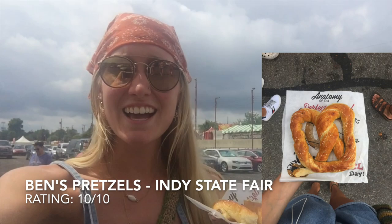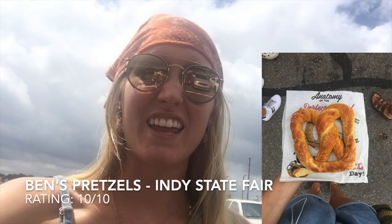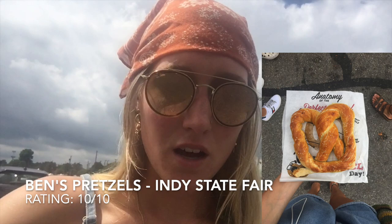Hey guys, so today I went to Ben's Pretzels at the state fair. The pretzel was two dollars. When I got it, it was very hot — great temperature. It's a very doughy pretzel and it doesn't have much salt, but it's very good. I would rate this pretzel a 10 out of 10. There were a few sauces to choose from — cheddar cheese, nacho cheese, mustard, and vanilla icing — but they were an additional dollar so I did not purchase those. This pretzel was only two dollars at the state fair on Two Dollar Tuesday, so I highly recommend it. 10 out of 10!